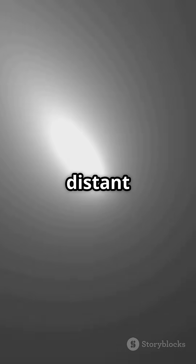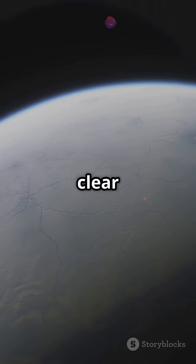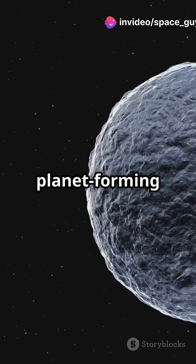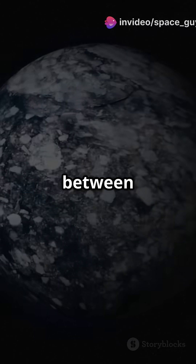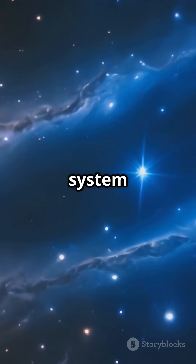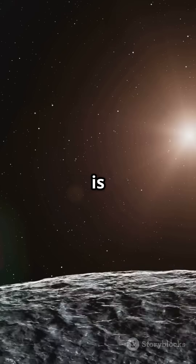The same kind we see in Saturn's rings and distant icy objects like comets. This is the first time we've seen clear evidence of such ice in a planet-forming system outside our own. The ice likely came from collisions between frozen bodies, similar to how our early solar system evolved.